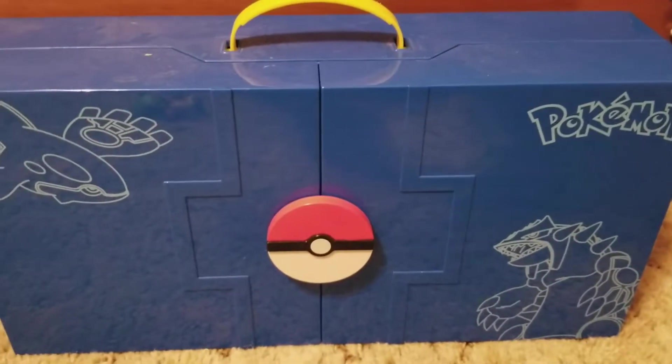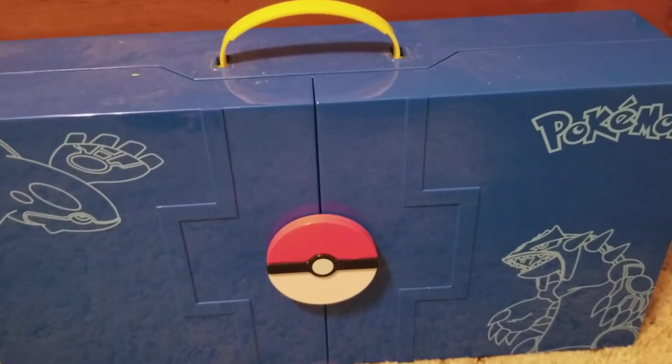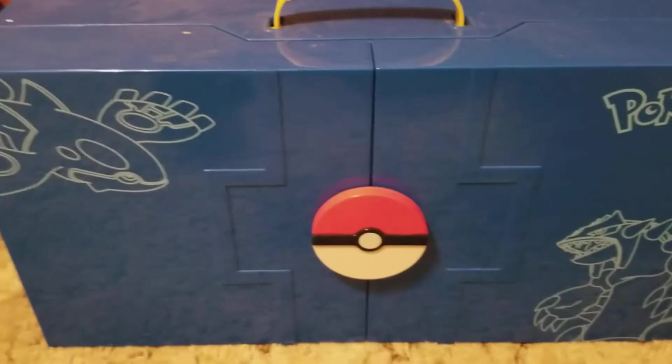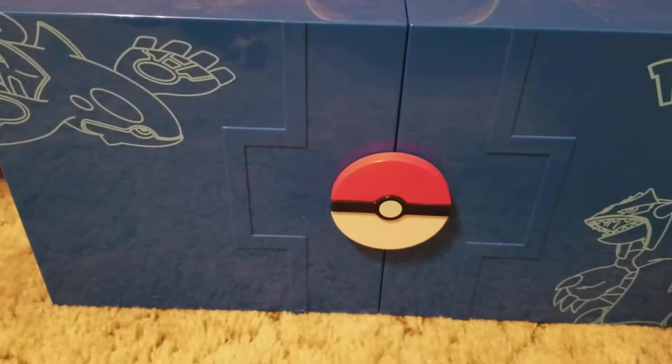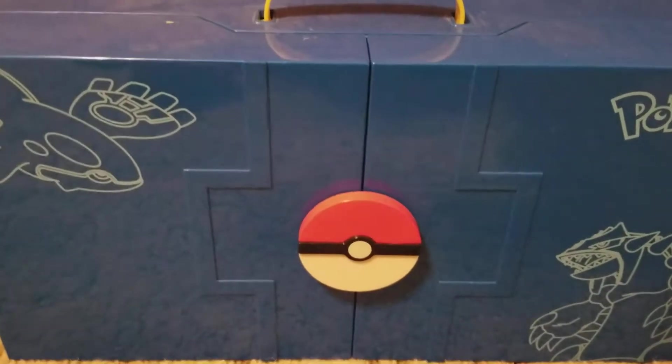Hey, how's it going guys, it's TinyPanic here. With this setup you can tell I'm doing a part two to my bootleg Pokémon figures video. I have five bootleg Pokémon figures I want to show off to you guys — one of them is new, and these ones are just kind of funny in my opinion.